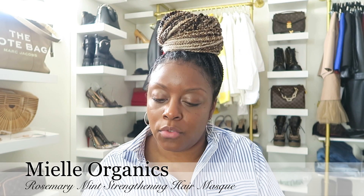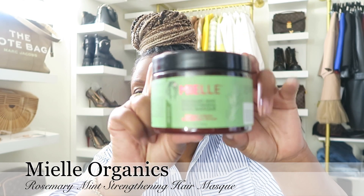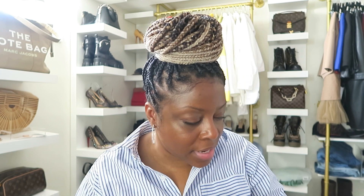Also from Amazon, I got the Miel Rosemary Mint Strengthening Hair Mask. I hear so much about this line and most people love it. I'm waiting for the drops as well, and I can't wait to try this once I take my braids out.